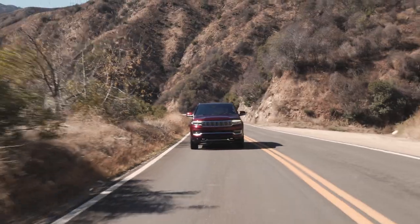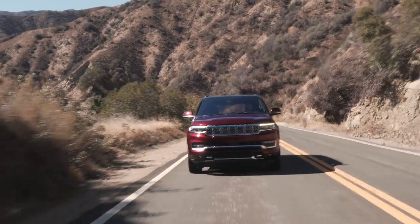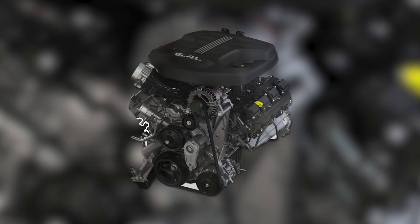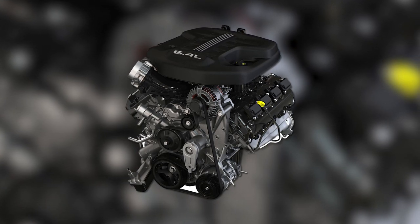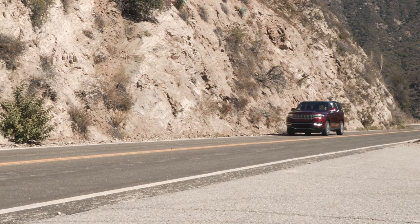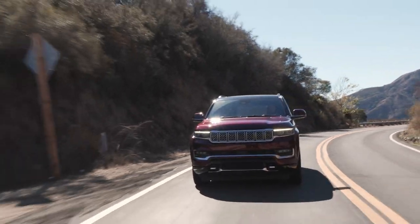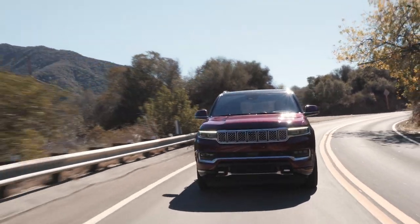If you don't drive an SUV of this size often, piloting the Grand Wagoneer will take some getting used to. It's about as wide as most city street lanes, but because it's so tall you can see just about everything around you, and the blind spots are pretty manageable. Powering this behemoth is a 6.4-liter Hemi V8 making 471 horsepower and 455 pound-feet. There's nothing shy about how this big engine makes power, working seamlessly with the 8-speed gearbox. The issue is weight — this Series 3 model weighs about 6,500 pounds, which is a lot to move around, and acceleration suffers because of it.